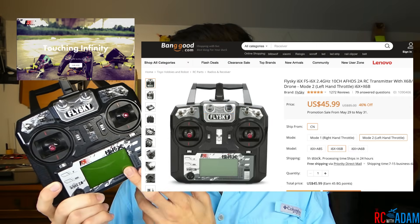The FS-i6 is probably their most popular and cheapest radio, running around $42 on Banggood and around $50 on Amazon. Stepping up a little bit, you've got the i6X, which is basically the same but it's 10-channel with a few other differences — essentially an upgraded version of the i6. Not sure why they didn't just retire the i6, but this one runs around $47 on Banggood and around $50–$55 on Amazon.